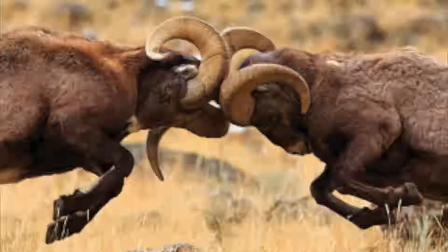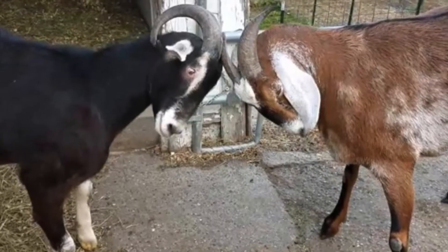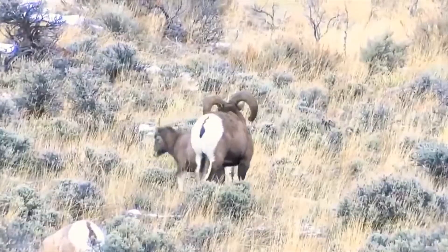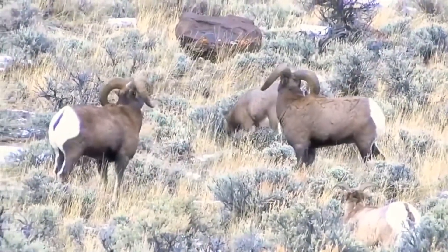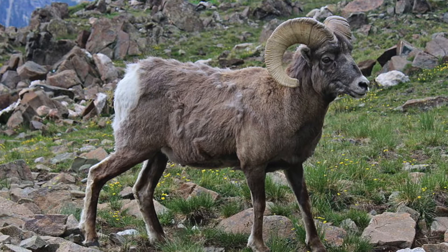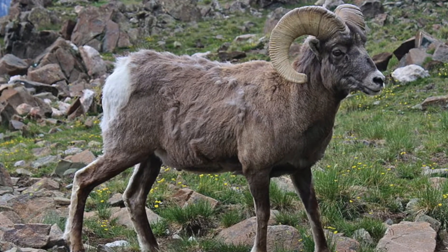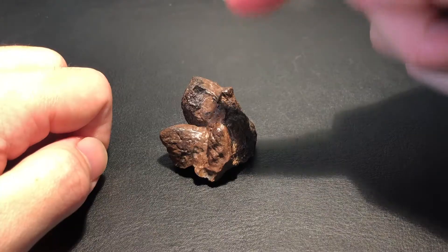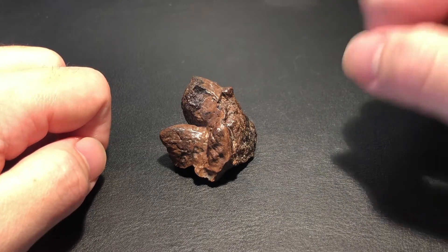You've heard of head-butting bighorn sheep, musk oxen, and goats that charge into each other as a show of dominance and for mating purposes. Well, any modern-day animal often has a prehistoric equivalent, and this fossil belonged to such a dinosaur.